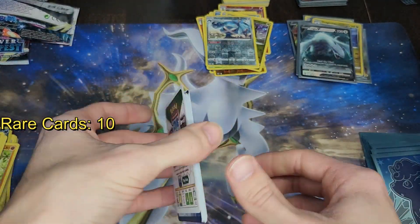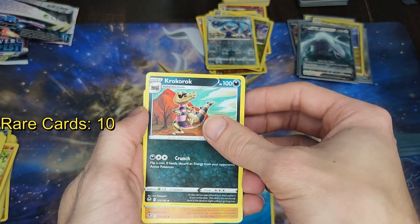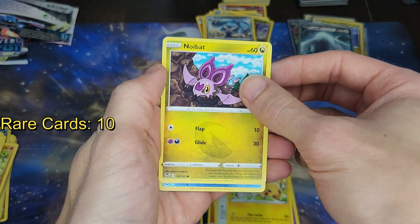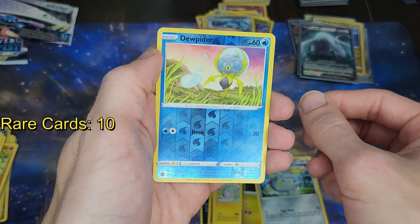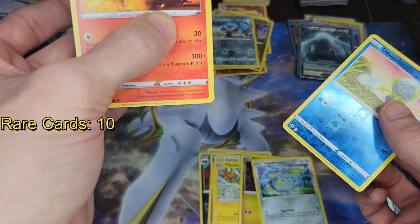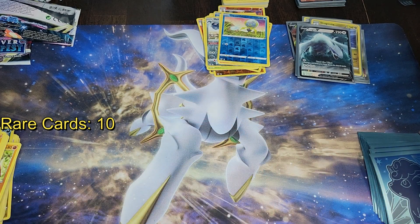Part of me wants to open up that second booster box already, but I'm not going to have time tonight to do that. All right — this is the last pack, can we end it on a good note? Spinda, Pikachu, Noibat, Togedemaru — I don't think I have him in reverse, so that's cool. And then we have a non-holographic Arcanine — I don't think I have this and I don't know if it can even be a holographic. So that completes that for me. At least in terms of completing the set it wasn't a bad pack. That completes the entire booster box.